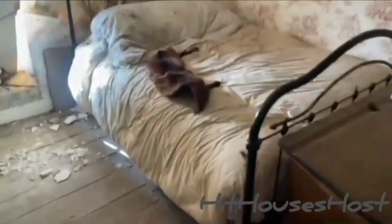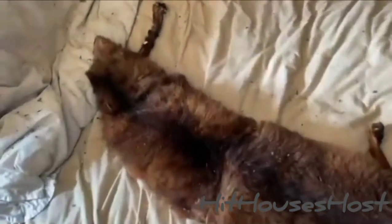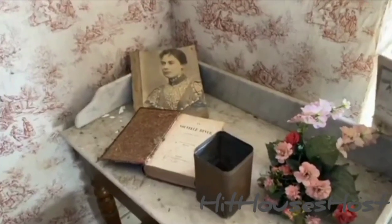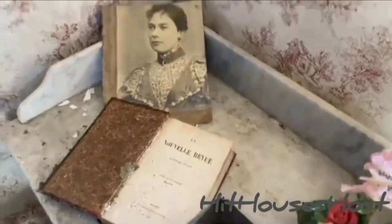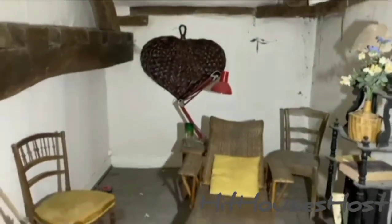Oh my goodness. What in God's name is this on the bed? Let's check out the secret room. Wow, this is amazing. At first I thought I could find something creepy inside the secret room.